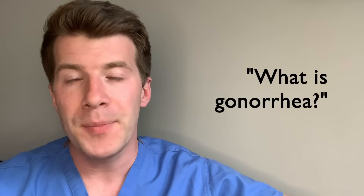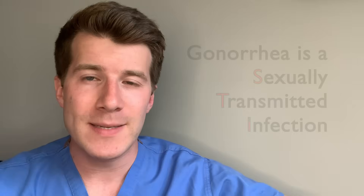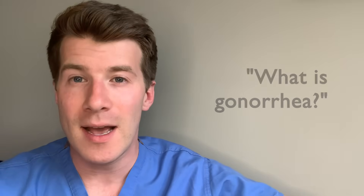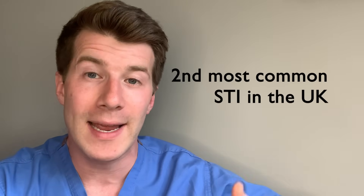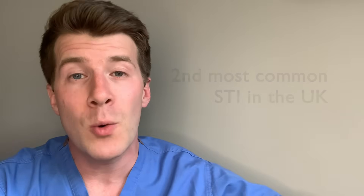So first of all, let's start off by answering: what is gonorrhea? Well, gonorrhea is a sexually transmitted infection, also known as an STI, caused by a bacteria known as Neisseria gonorrhea, or gonococcus, which you might have heard being referred to as 'the clap'. It's the second most common STI in the UK after chlamydia, with over 70,000 people catching gonorrhea every year in England alone.